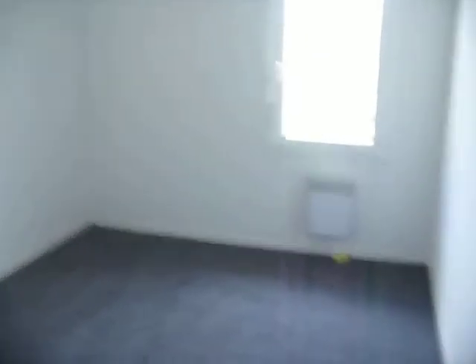And then we have upstairs, where we have the main bathroom and another toilet.